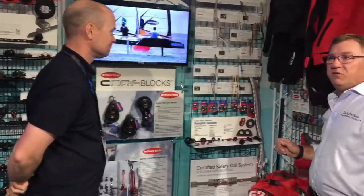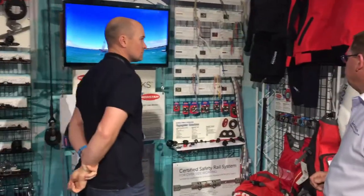Hi, we're with Steve from Ronstan. Steve's just going to show us some new products. What have you got for us, Steve? New to the Ronstan range this year is our new clothing — we've updated our clothing range.